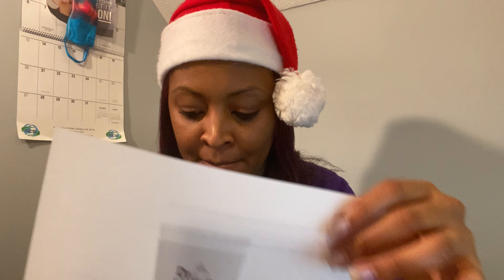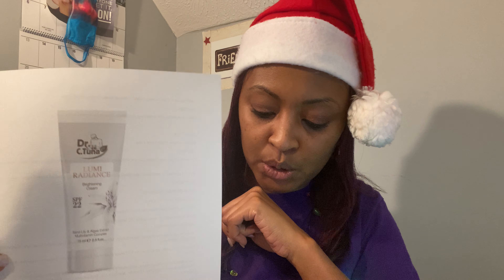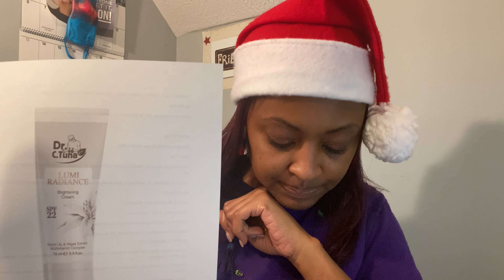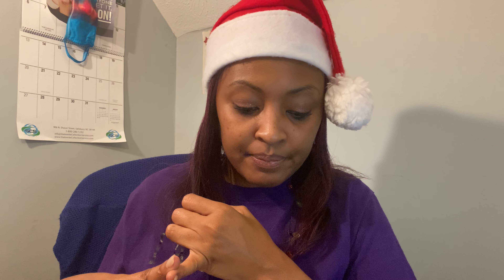Next up, we have the Brightening Cream. The great thing about this is it has SPF 22 in it. This is 2.5 fluid ounces and it's $15.90. We need SPF year-round — it doesn't matter that it's wintertime, we still need it. Why not hydrate and protect your skin from the sun at the same time? This moisturizer is going to help maintain your skin's brightness and balance out uneven skin tones with regular use. We recommend using it twice a day.